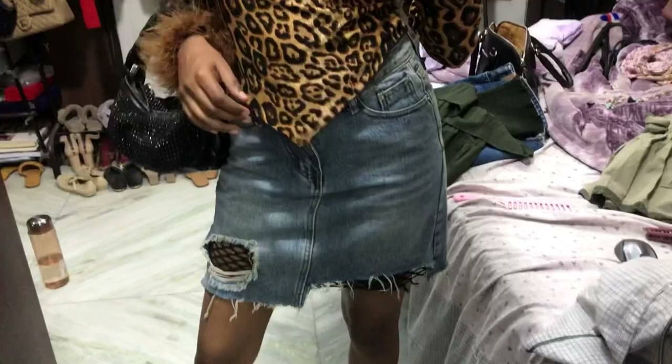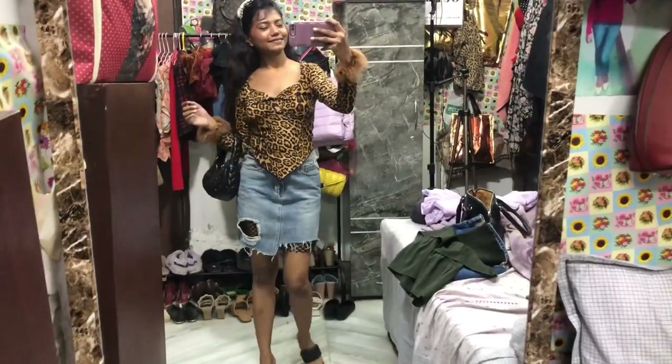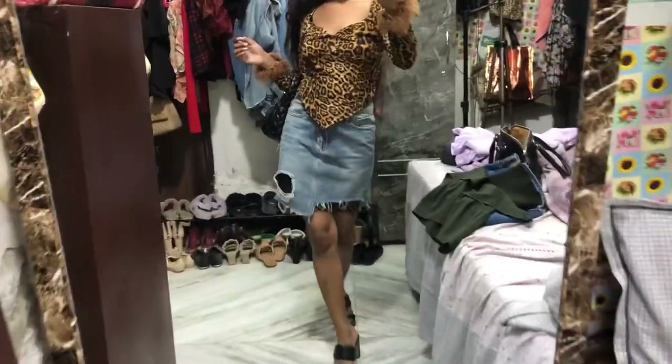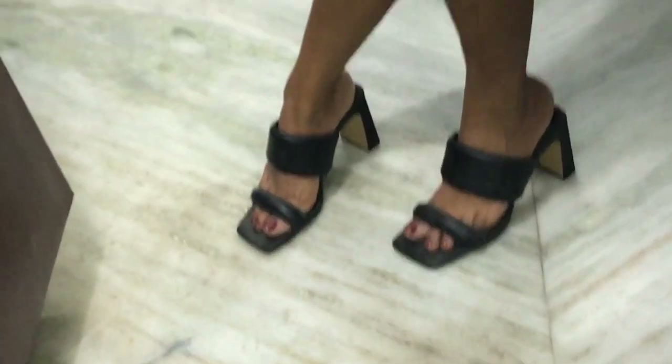So this is the top which I got from Lakshminagar Market. I love this top and I really wanted to style it in various different ways — only with skirts for now. I might do another video where I style it with jeans and long skirts and all of that.